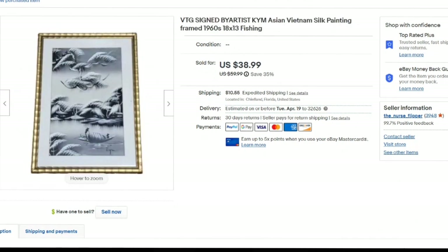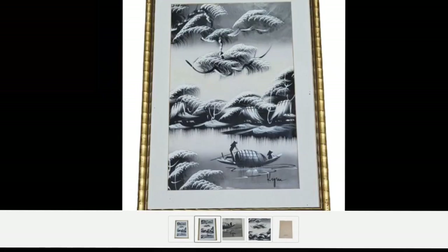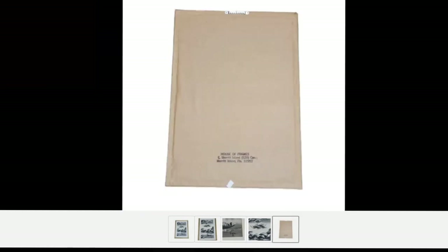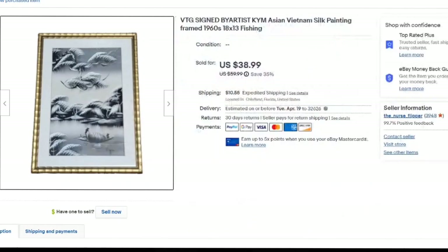This one is a vintage silk painting signed by artist KYM. It was 18 by 13 inches and I picked it up at an online estate auction for less than $5. It sold for $38.99 — about a $30 profit. It did take about six months to sell. I show the signature on the bottom, which was really easy to read. If I were not able to read the signature I would just put 'artist signed.'